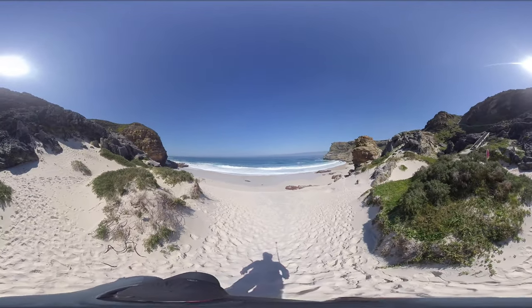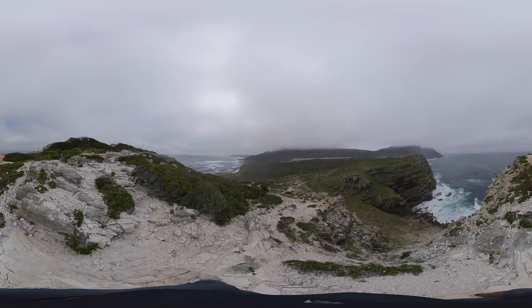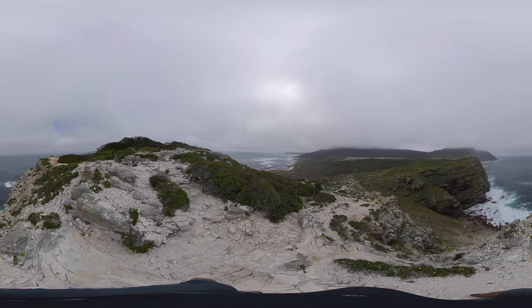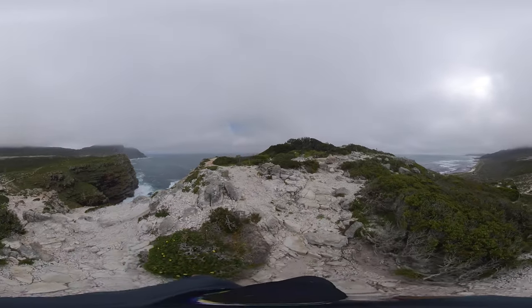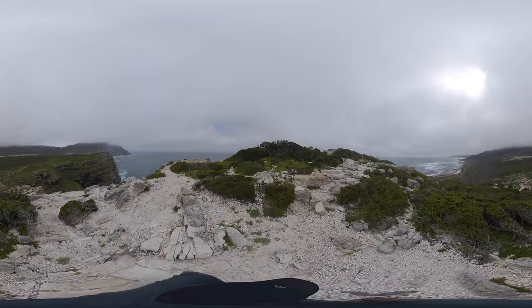Once you've enjoyed the beach, head back upstairs, turn left and continue your walk. Yes, this is still the same day, the same hike down to the Cape of Good Hope. The weather changes very quickly, as you can see in this part of the world — since Diaz Beach, the weather literally changed in the blink of an eye.